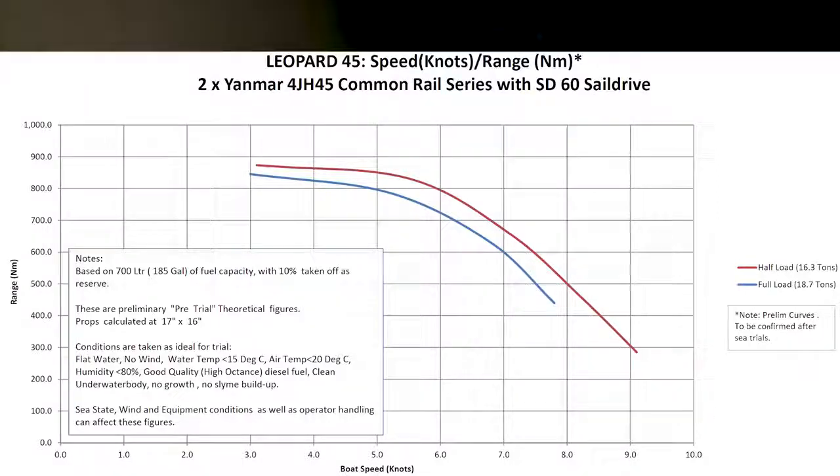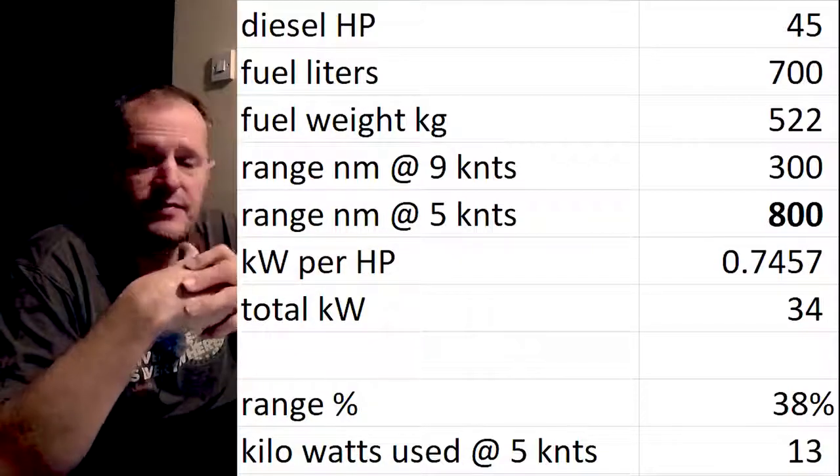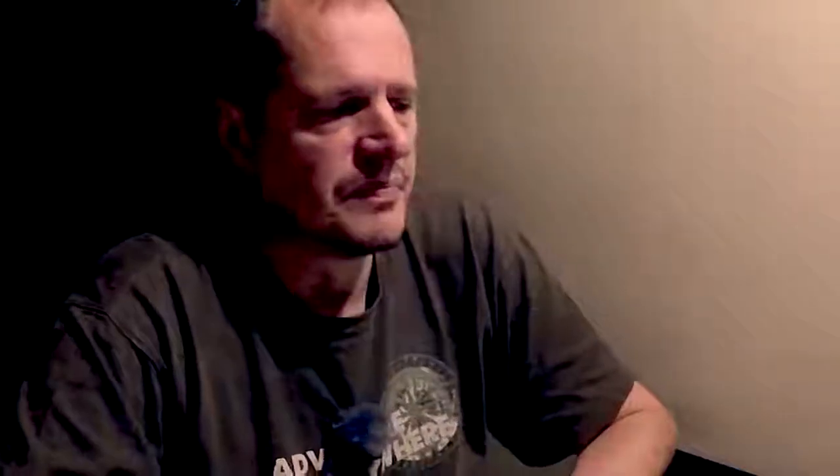I will use about 38 to 40 percent of the 45-horsepower engine, not full power. So converting 45 horsepower gives 34 kilowatts. Using 38 percent of that, we're actually using 13 kilowatts. That will give us a range of 800 nautical miles — so that's what we need to try to replicate. The 700 liters of diesel weighs 522 kilograms. Now I want to replace that with batteries.